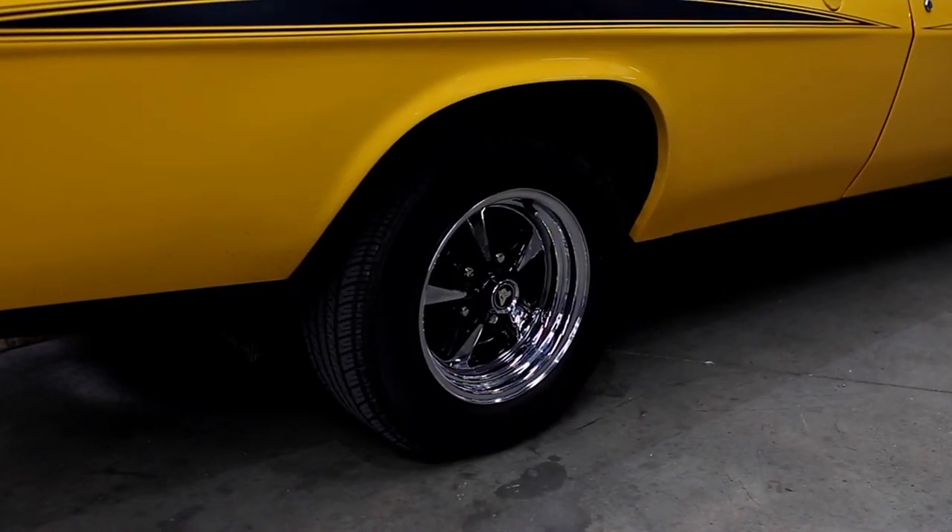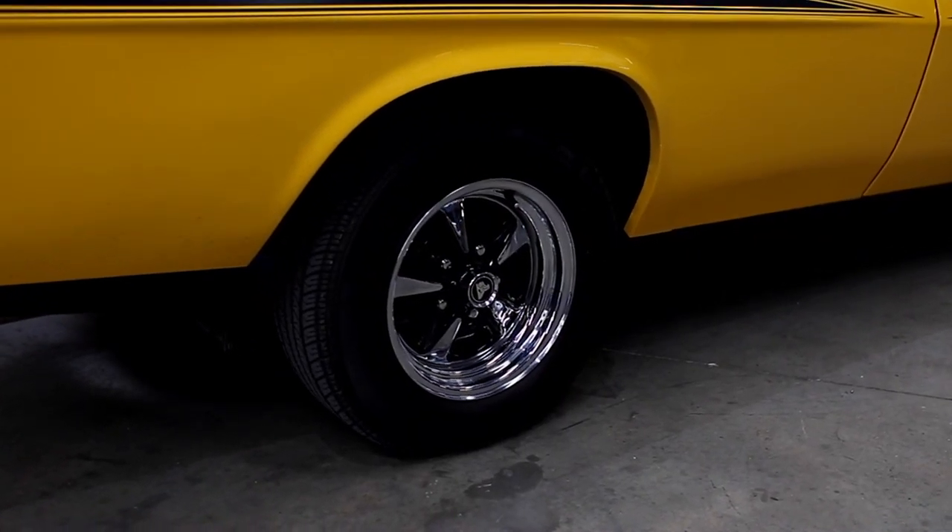Now we're here at Tyres Now because I've got an issue with my panel van. Whilst I love the GDS rims on it at the moment, the problem is the back rear arches aren't filling out as well. So I want to get bigger tyres and bigger rims. What can you do to help me out on that?